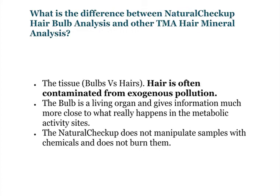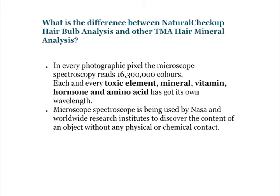The Natural Checkup does not manipulate samples with chemicals and does not burn them. In every photograph pixel, the microscope spectroscopy reads 16,300,000 colors. Each and every toxic element, mineral, vitamin, hormone, and amino acid has got its own wavelength.